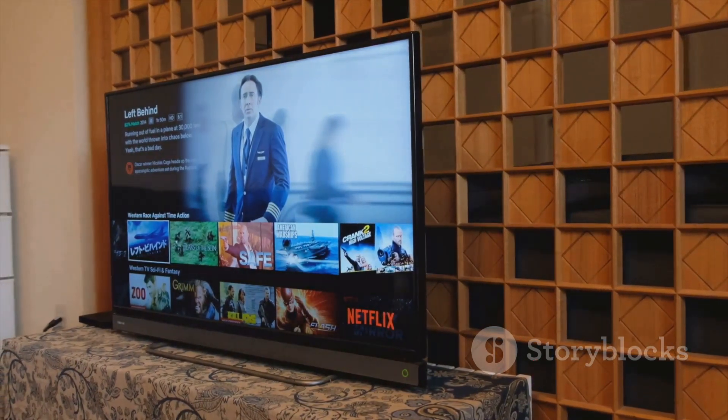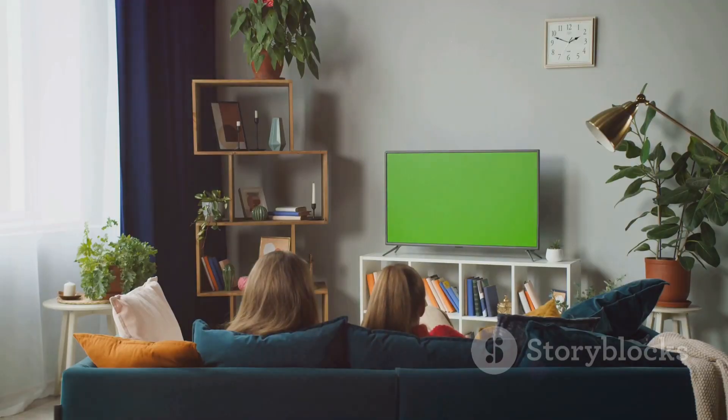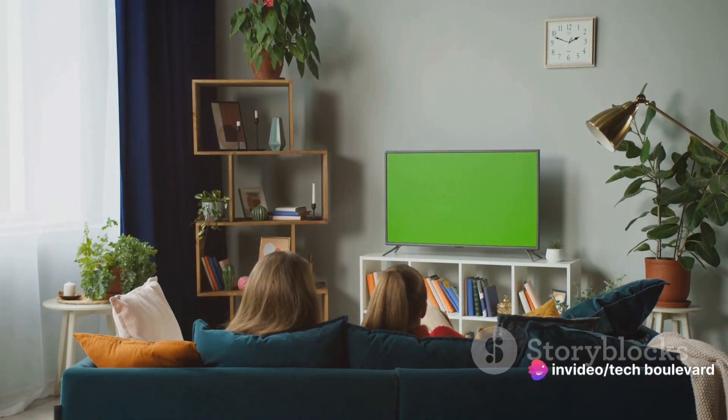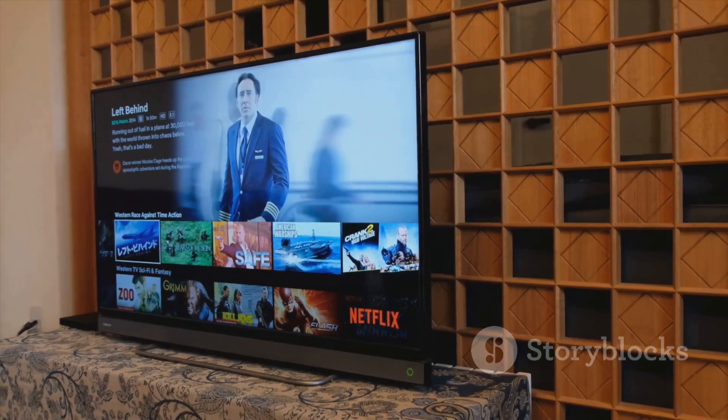Firstly, it's small — so small, in fact, that it could easily fit into the pocket of your jeans. And it's not just the Chromecast itself that's compact. The remote and charger are also designed with travel in mind. They're so petite that you won't even notice them nestled amongst your travel essentials.